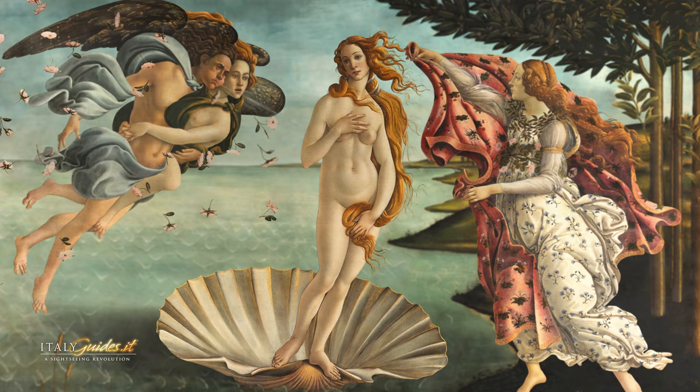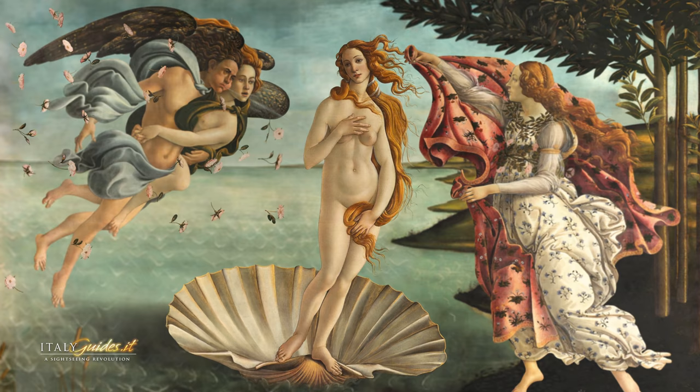Beauty and harmony reign supreme in the work, and testify to the most serene period of Botticelli's art.